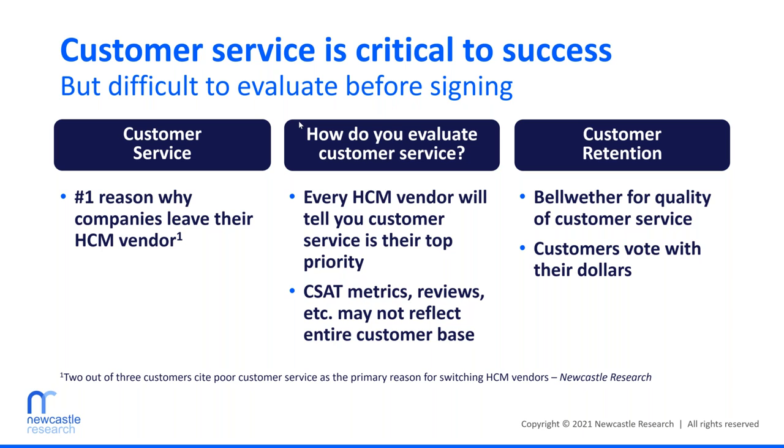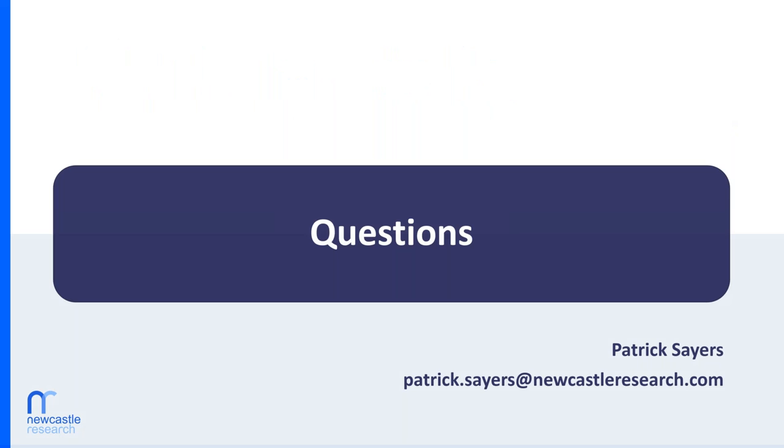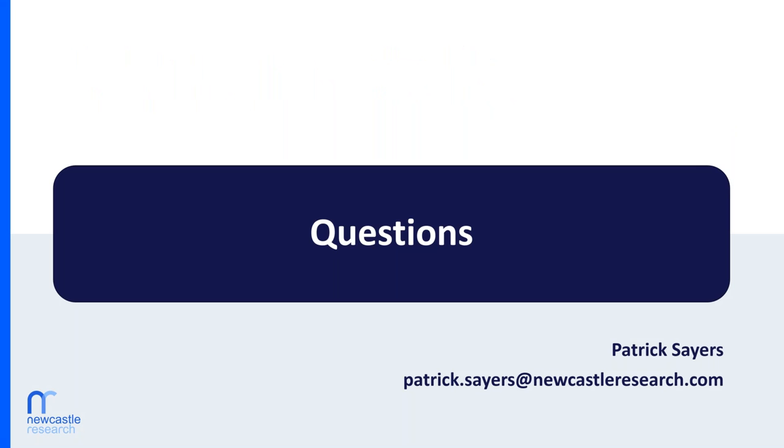That's all I've got. I think we're good on time — we have some time for Q&A. We now have time for your questions. If you have questions, please enter them into the chat box now. A few did come through while you were presenting. Our first question reads: how can I tell if a solution is truly a single unified HCM?